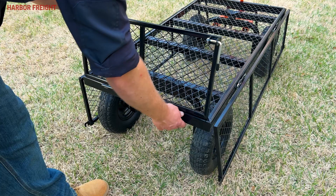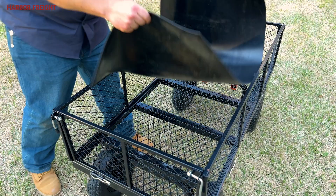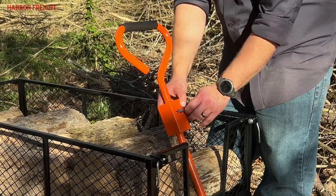The walls can be dropped in seconds to access the flatbed, and if desired, removing them is as simple as pulling two pins. This wagon has 13-inch pneumatic tires, a near-zero turn radius, and a wide wheelbase to make it maneuverable and stable even on uneven terrain, and comes with a removable bed liner.